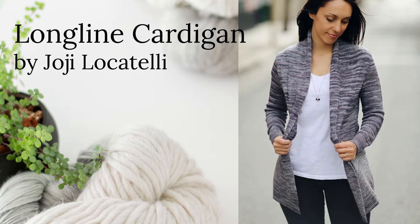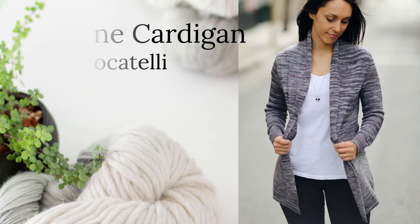The Long Line Cardigan is also a fingering weight pattern, knit on three and then three and a half millimeter needles, and this one fits a bust size of a 30 up to a 60 inch bust. As the name suggests, it is a nice long cardigan, which can be super nice to wear with leggings or a dress. It just has a nice clean look to it. Sometimes long cardigans can look a little bulky or floofy, but she has a really great pattern here — everything's nice and clean, minimal, and a great classic shape.